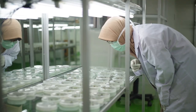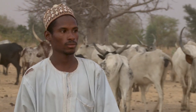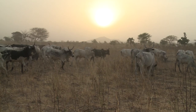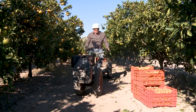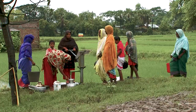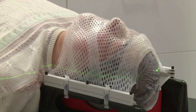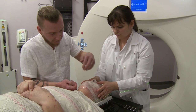How can nuclear science promote sustainable development? This farmer has livestock and a steady income. This fruit grower has pest-free crops. These people have access to clean water. And this patient is receiving safe health care.